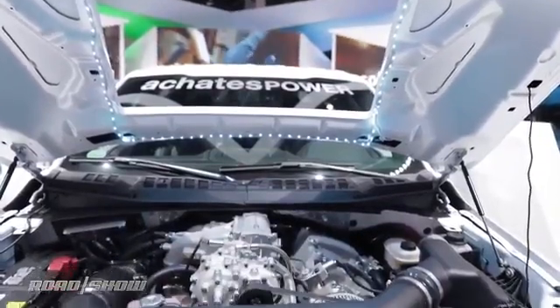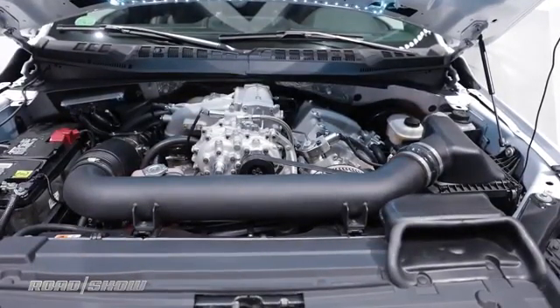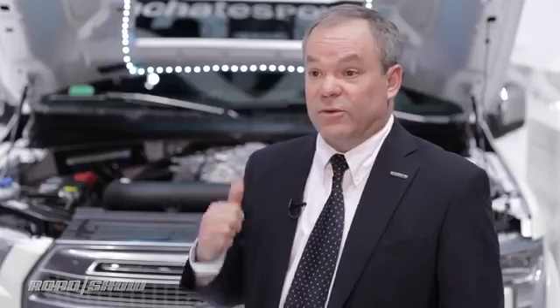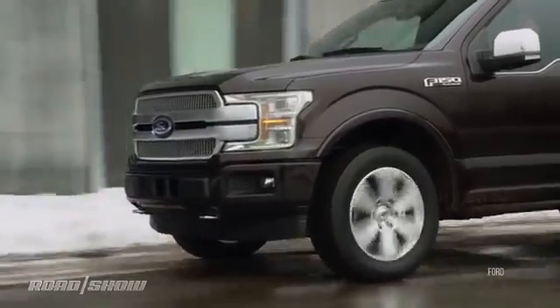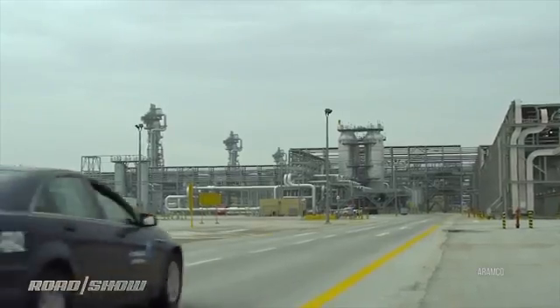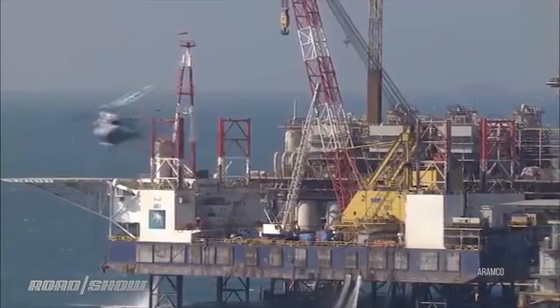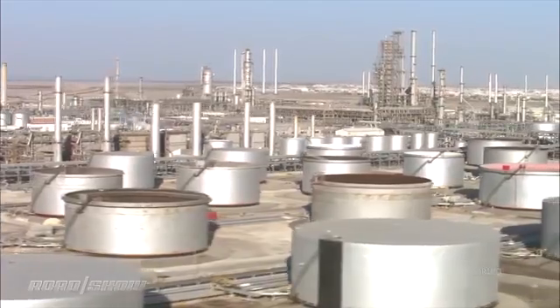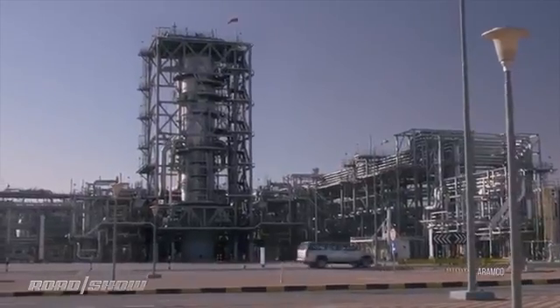So you're going to see on a vehicle like this, on a CAFE basis — which is what the manufacturers care about — 37 miles per gallon city and highway combined with gasoline. The reason they chose Ford's F-150 is it's the best-selling vehicle, it uses a lot of fuel, and it goes a lot of miles. That testing will be done in some vehicles of Aramco Services, the U.S. arm of the Saudi oil apparatus. You can imagine they're up for anything that extends the palatability of burning oil to move cars.